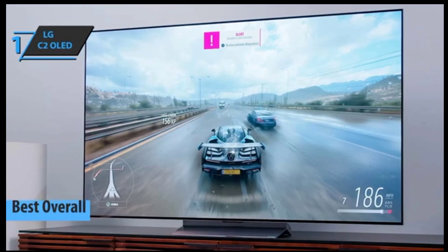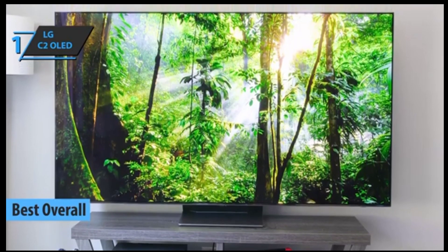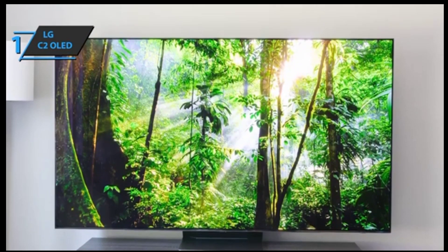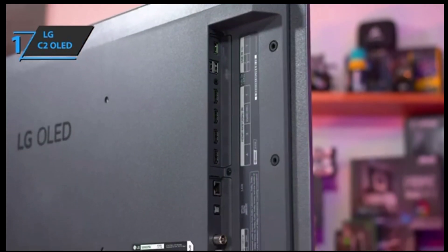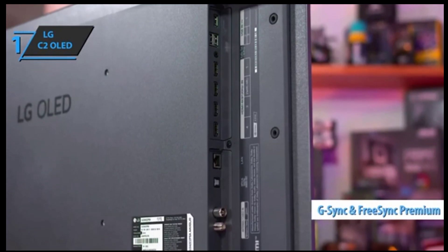Finally, we introduce the best 4K TV on the market — the LG C2 OLED. This television offers a perfect balance of features, design, and image quality. The LG OLED C2 builds upon its popular predecessor, the C1. It comes with four full HDMI 2.1 ports and specs that gamers will love: VRR, 4K at 120Hz, G-Sync, and FreeSync Premium.